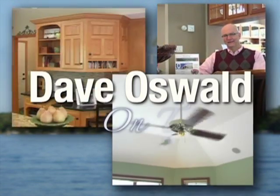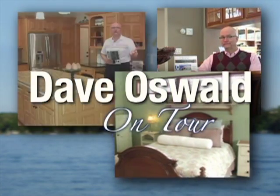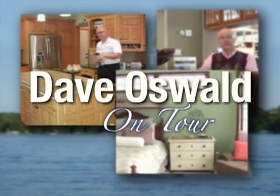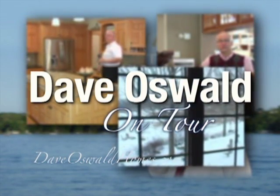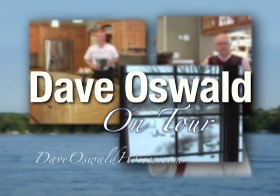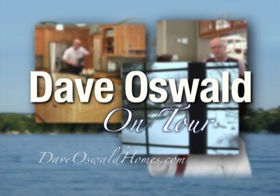Welcome to another edition of On Tour from the Dave Oswald Homes Team. Ranked in the top 2% of all Twin Cities Realtors, Dave applies his decades of proven sales and marketing expertise to all of his listings. Join Dave as he takes you On Tour.